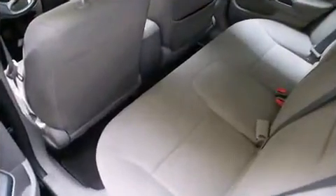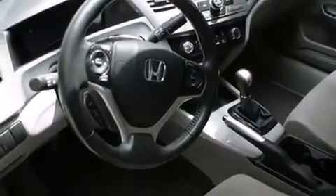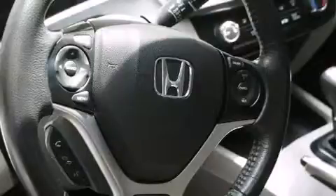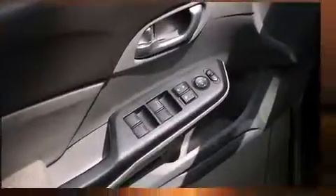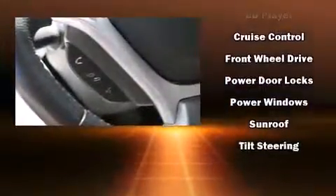Audio features include a CD player with MP3 capability, steering wheel mounted audio controls, and six well-positioned speakers. Honda also prioritized safety and security with features such as dual front impact airbags, head curtain airbags, traction control, brake assist, a panic alarm, and four-wheel disc brakes with ABS.